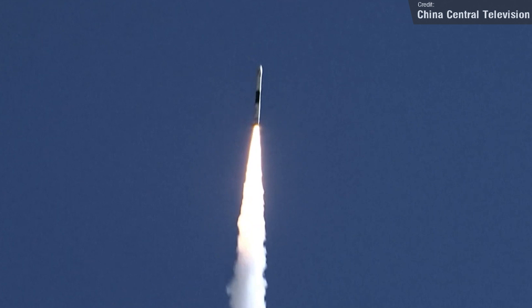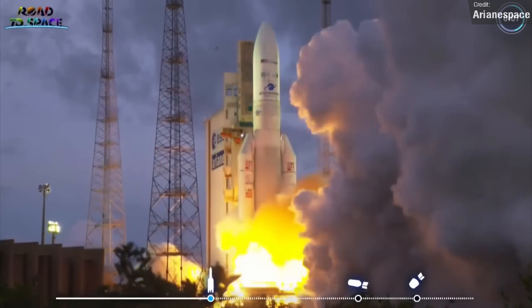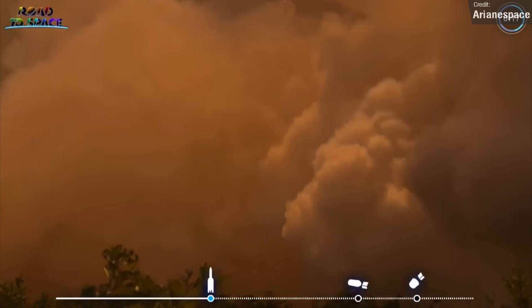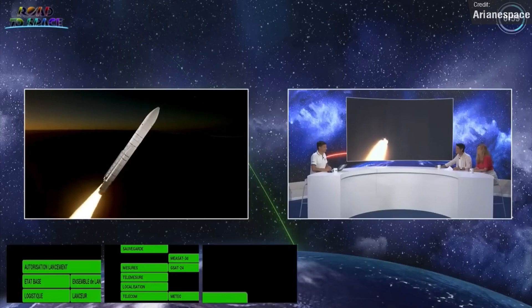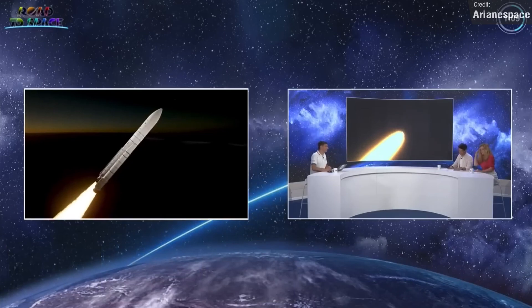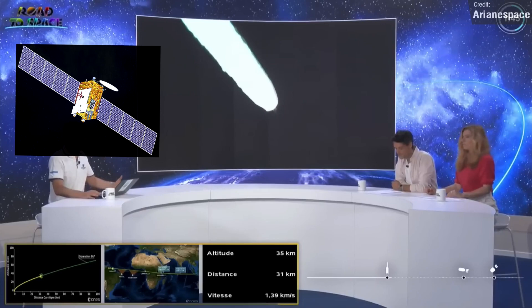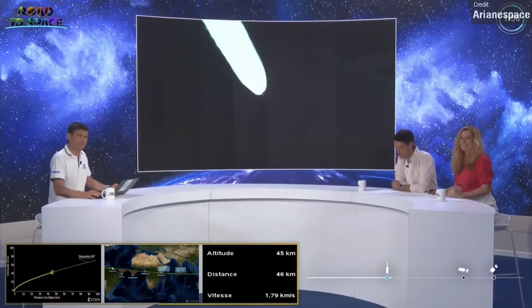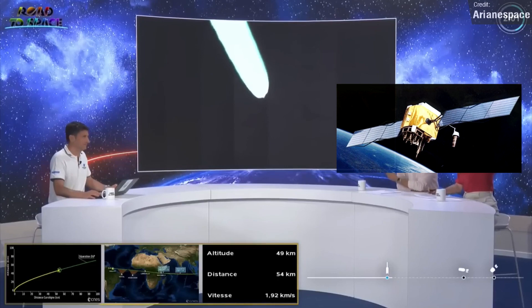On Thursday the 22nd, Arianespace launched their flagship rocket, the massive Ariane 5, from the French Guiana Space Centre. The rocket carried two satellites to orbit: the Malaysian MISAT-3D and the Indian GSAT-24, both built for communications and both successfully placed into geosynchronous orbit. The GSAT-24 was built by the Indian Space Research Organisation and will provide high-resolution video and telecommunications broadcasting to the whole of the Indian subcontinent. The MISAT-3D will provide broadband services of up to 100 megabytes per second for areas with little to no connectivity to traditional terrestrial services.